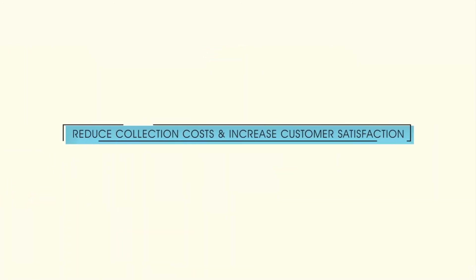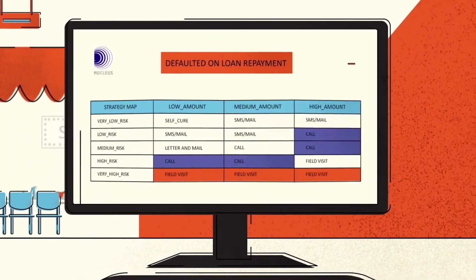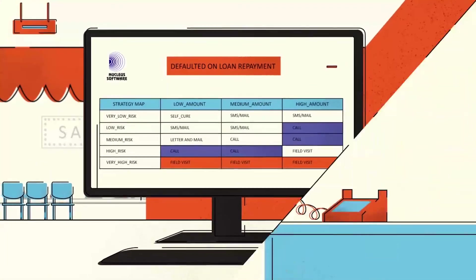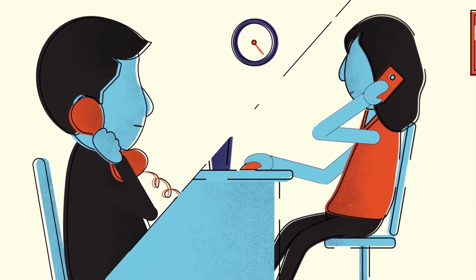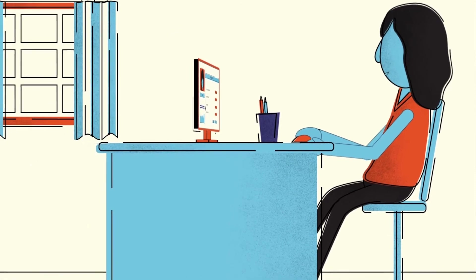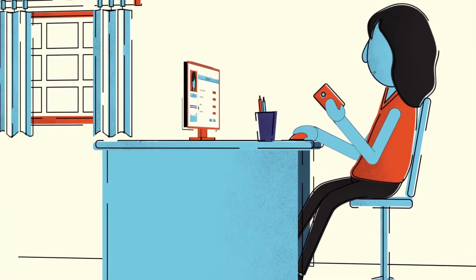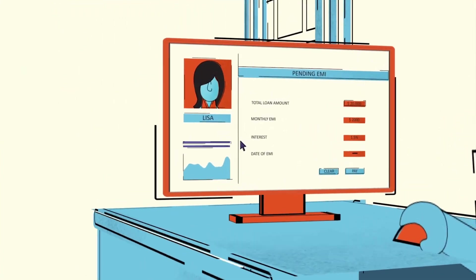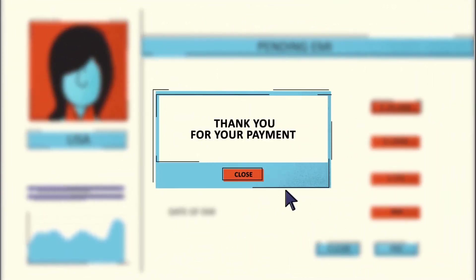Banks face huge challenges in recovering loans and have to provision for these losses. Lisa, however, has defaulted on her loan repayment. The bank wants to recover the overdue amount as cost-effectively as possible, ideally while creating the minimum upset. Lending analytics provides predictive insights to help the bank develop optimum collection strategies across all the stages of loan delinquency. Collection activities are intensified based upon the type and level of client relationship, as well as the probability of debt recovery.